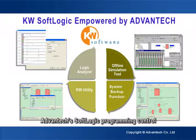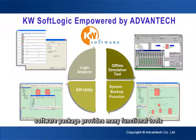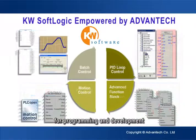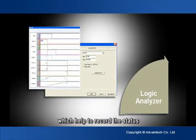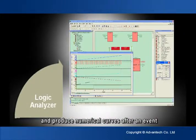Advantech's SoftLogic Programming Control Software Package provides many functional tools for programming and development. There are eight major tools, including logic analyzers, which help to record the status and produce numerical curves after an event.